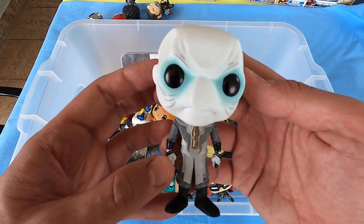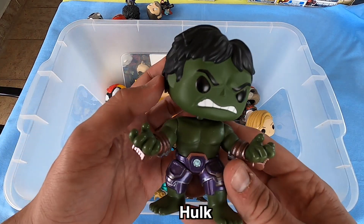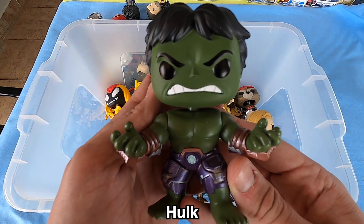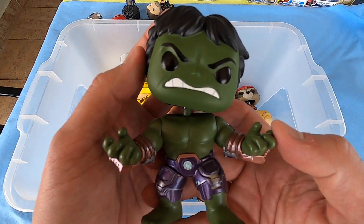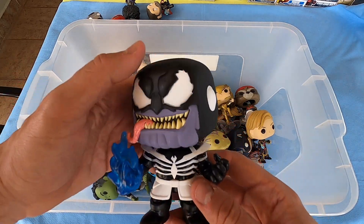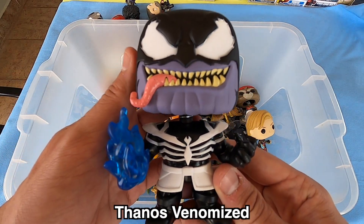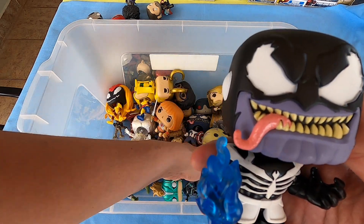Next, a normal Hulk — angry Hulk, Hulk smash! Big Hulk, really beautiful. Next we have here Venomized Thanos — really nice. And I have a normal Thanos too.